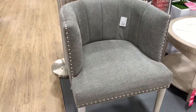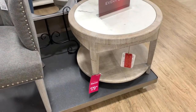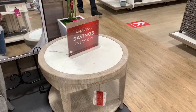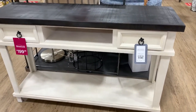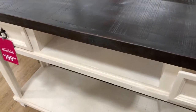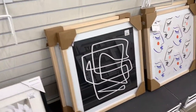They have this nice chair right here for $129.99. This table right here is $179.99 — very nice — and back here they have this piece that would go great in your dining area. $199.99 for that. They have very nice wall decor down here as well — $79.99.